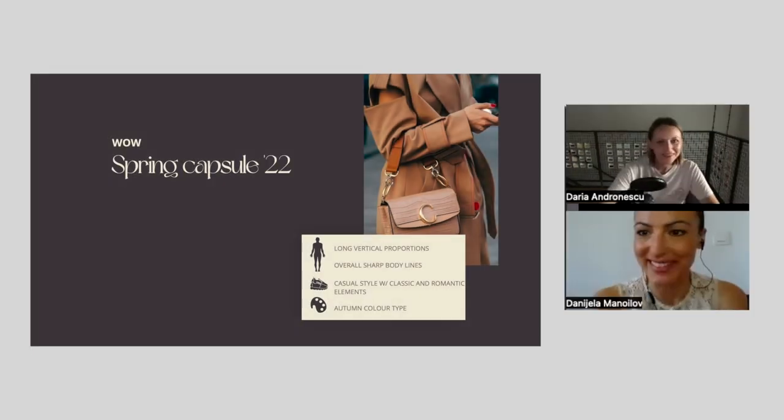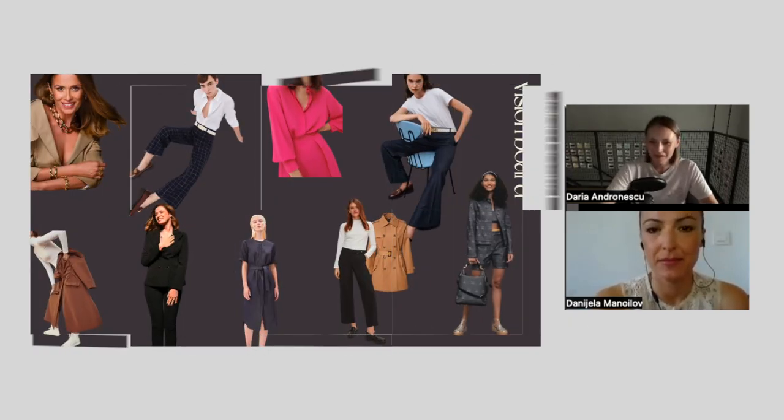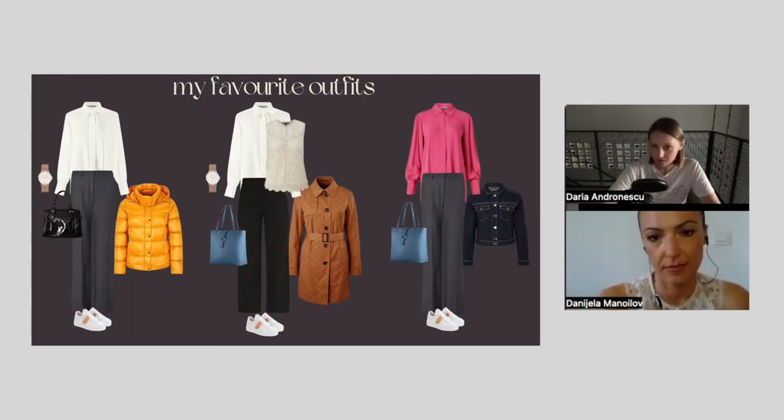Let's look at your capsule — this is your latest one for spring. It's really pretty. I love how organized the layout is — you've pointed out all your features and characteristics, it's very practical. Is this your capsule for work? Well, it would be my capsule for dressing up in general — for going out in the evening, for cultural events. You don't have that many items in it.